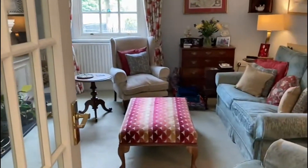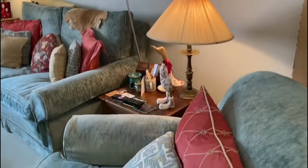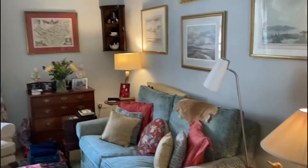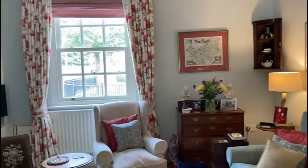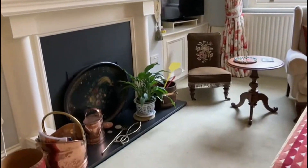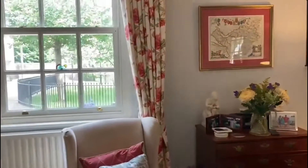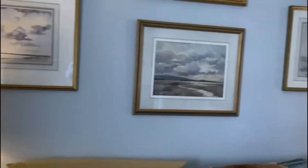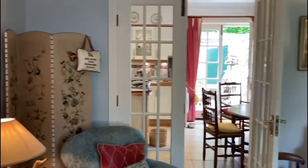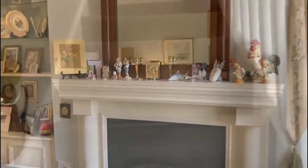Moving through to the sitting room. This is a beautifully appointed and very elegant room. It has a sash window overlooking the front and a fireplace there with a gas fire fitted. Just to give you an idea of the view back from here into the kitchen, and there's the fireplace again.